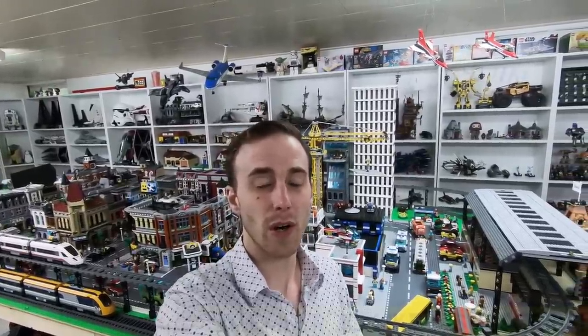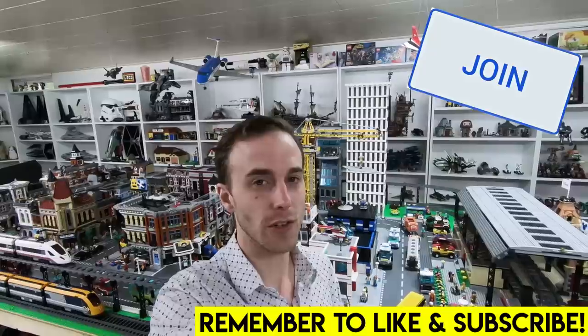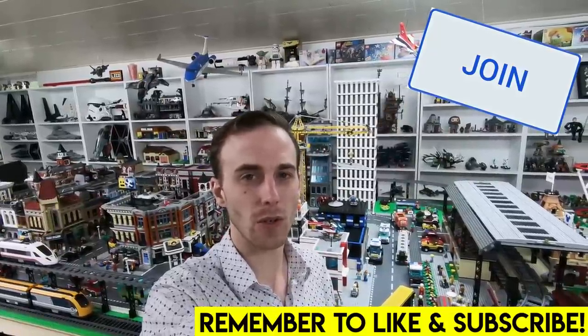Hey everybody, welcome back. It's Jordan here. I've come to the realization that I officially have no sealed Lego sets to build. I can't stand that.